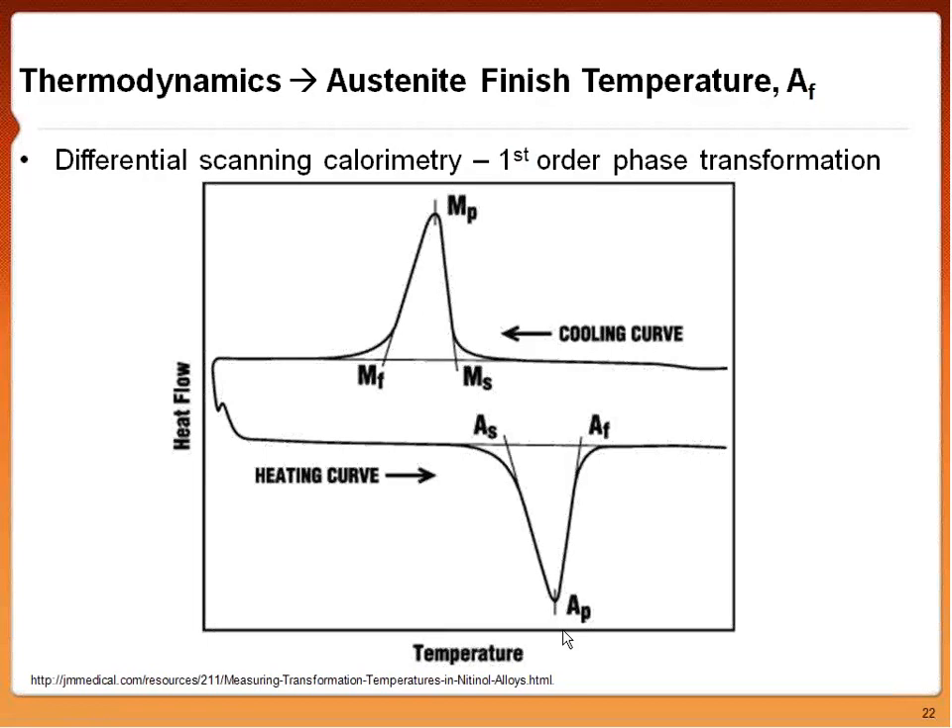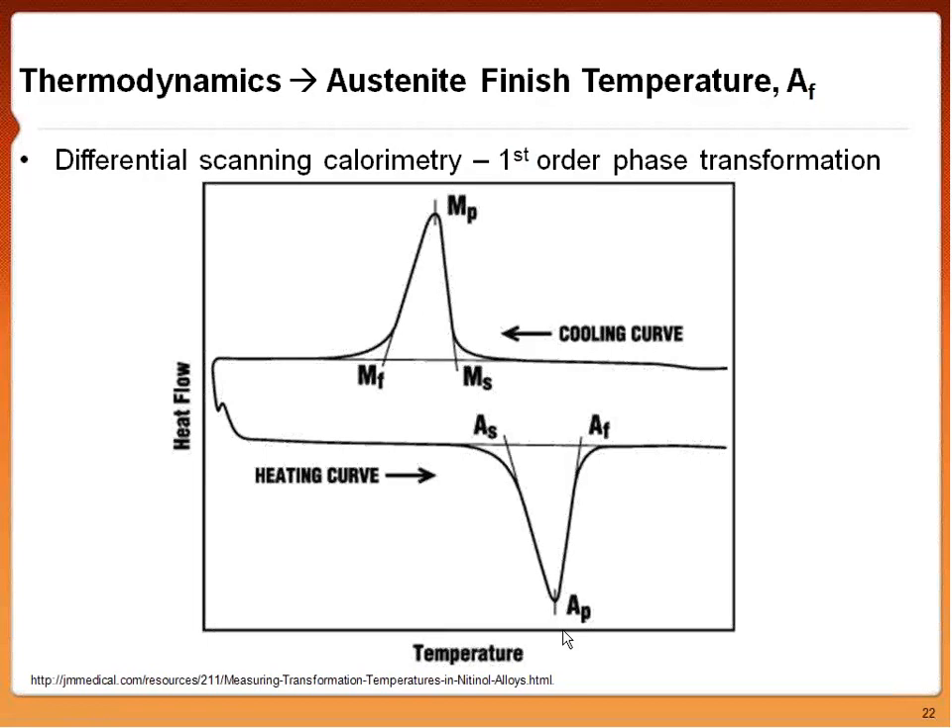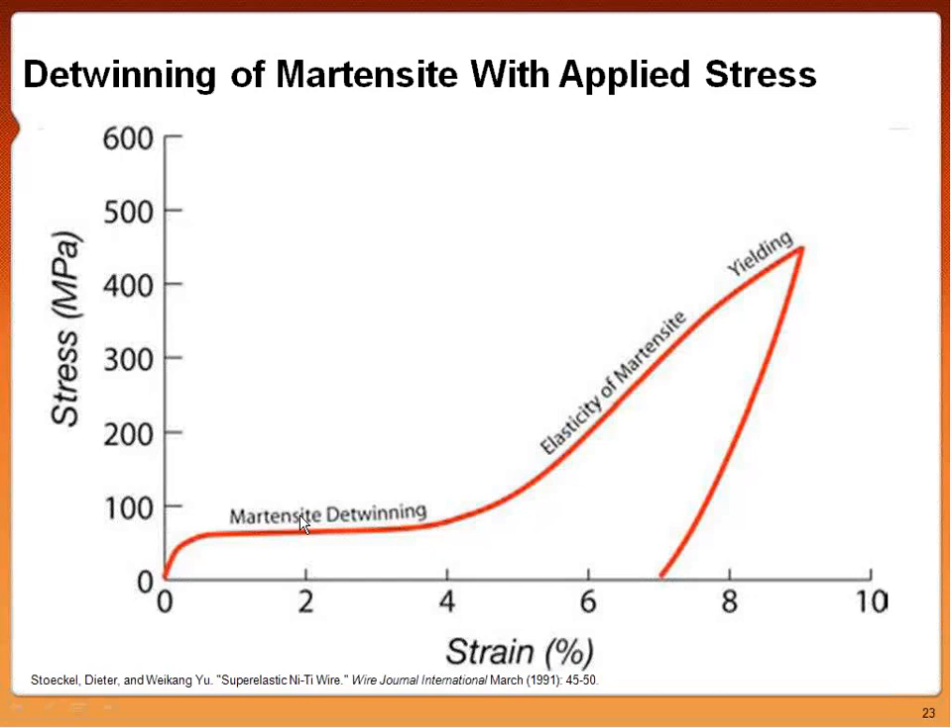When we apply stress to a martensite piece of nitinol, we see detwinning of the martensite. The twin boundaries parallel to the twin plane are very mobile. When stress is applied, they are allowed to shear past one another to accommodate the stress very easily. On a typical stress-strain curve for martensite: loading causes a small elastic pull of the martensite, then detwinning — a plateau where all the twins are being taken from one state to the next lowest energy state to accommodate that stress. Once detwinning is finished, we see elastic pulling of the martensite until yielding.